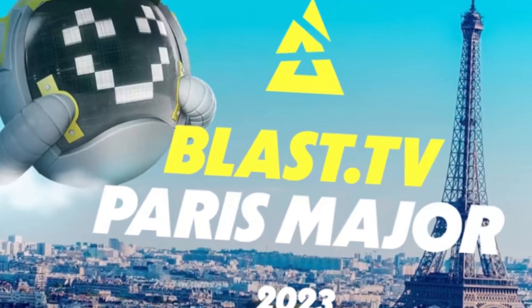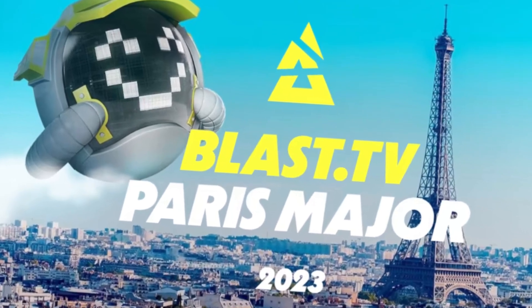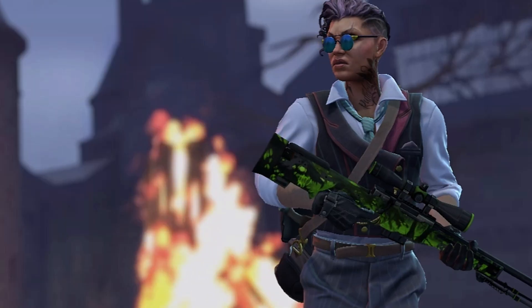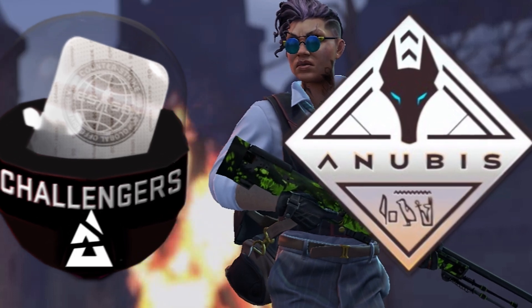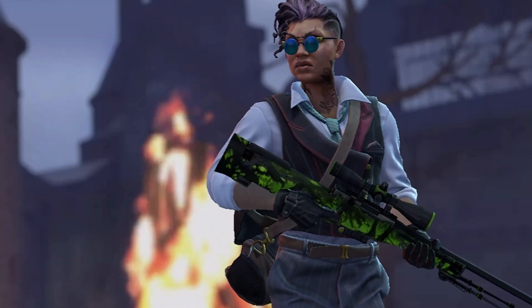Hello guys, so Paris Major is just right around the corner, and within 2 weeks you can expect a new major update with new stickers, but also with a new Anubis collection. In this video I want to tell you my thoughts about which items can be a good investment before the Paris release.